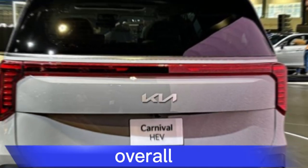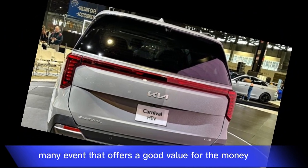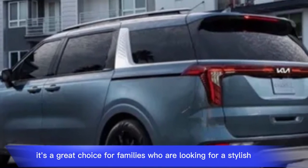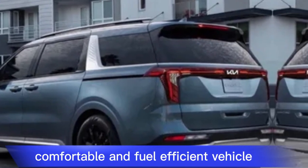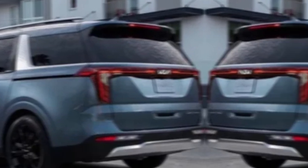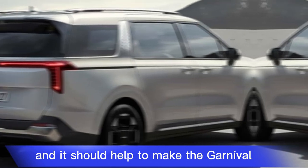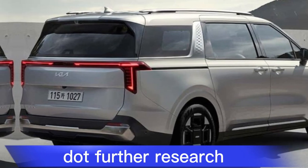Overall, the 2025 Kia Carnival is a well-rounded minivan that offers good value for the money. It's a great choice for families looking for a stylish, comfortable, and fuel-efficient vehicle. The hybrid powertrain option is a welcome addition and should help make the Carnival even more appealing to a wider range of buyers.